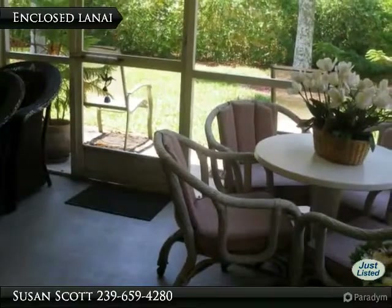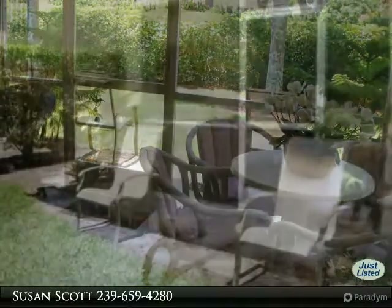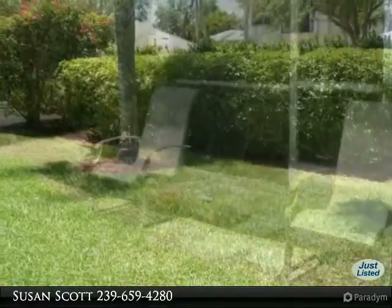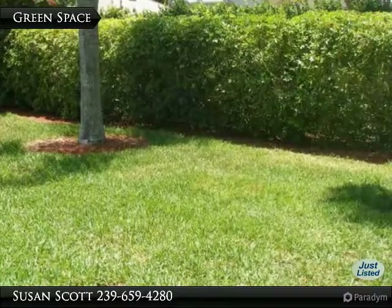The enclosed lanai features a roomy storage space and private landscape views. Outside seating provides a place to view sunsets in the evening. Step right out your back door and enjoy the warm Florida sunshine.